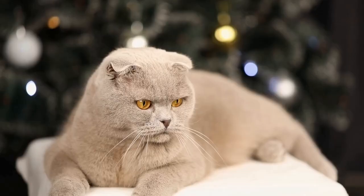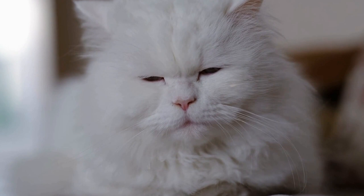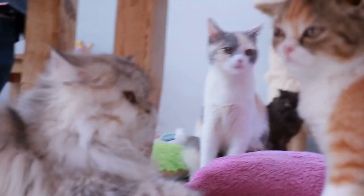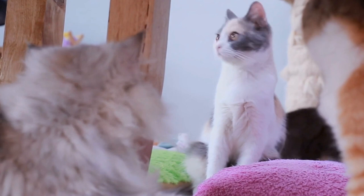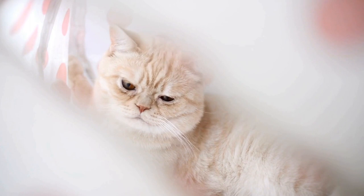Cats' sense of balance is a testament to the marvels of nature's design. Their inner ear structure, coordinated brain function, and specially adapted paws allow them to navigate their environment with awe-inspiring grace and accuracy. Whether it's leaping through the air or balancing on a narrow ledge, cats effortlessly demonstrate their remarkable poise. So the next time you watch a cat strolling along a narrow fence or executing a perfect mid-air flip, take a moment to appreciate the incredible abilities behind their paws and poise.